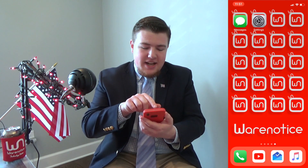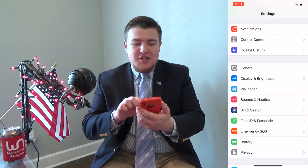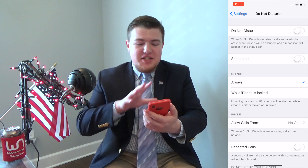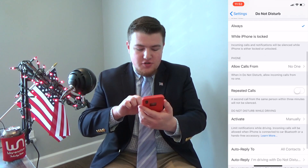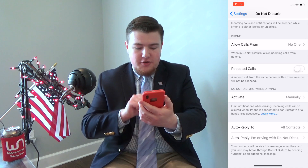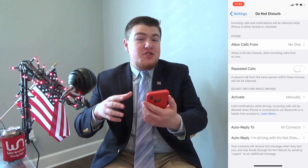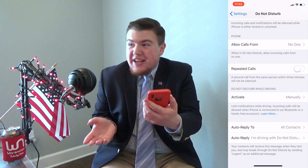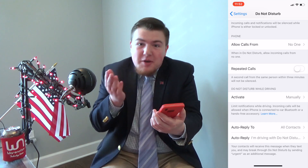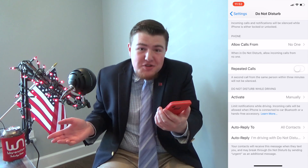To set this up, open Settings on your iPhone. Go down to Do Not Disturb, click on that, and then scroll down some more and you're going to see 'Auto Reply To' and 'Auto Reply.' This is for the Do Not Disturb While Driving feature, but you don't have to be driving to use it — there are other times when you might want to send automatic replies.